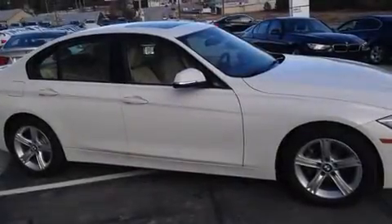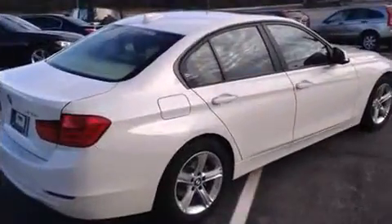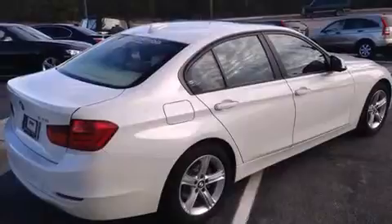Sensibility and practicality define the 2014 BMW 328i. This four-door, five-passenger sedan still has less than 15,000 miles.